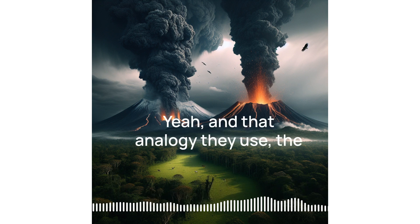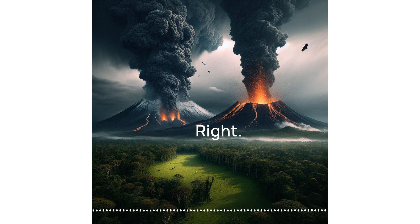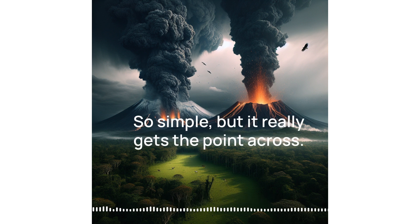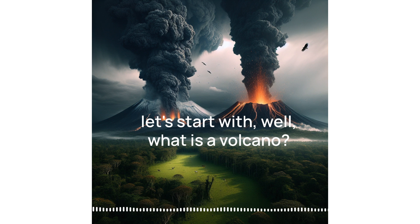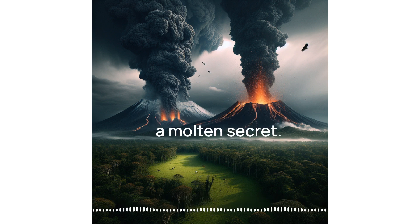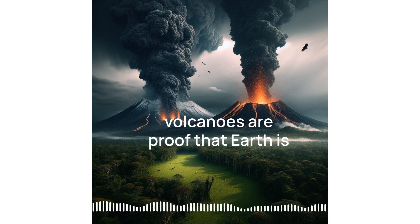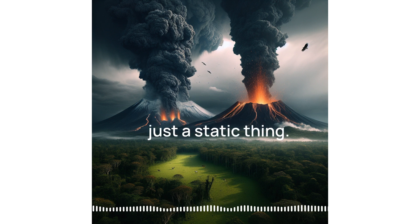And that analogy they use — the shaken-up soda bottle to explain eruptions — classic, but it works. So simple, but it really gets the point across. Before we get to the explosions, let's start with: what is a volcano? This source calls it a mountain with a molten secret, and I like how it emphasizes that volcanoes are proof that Earth is always changing.